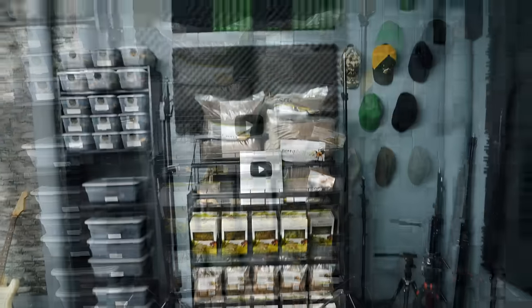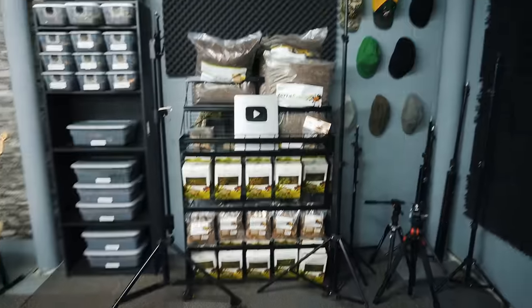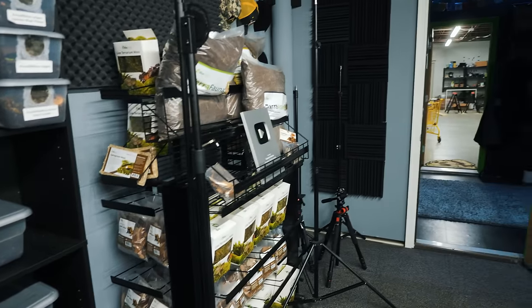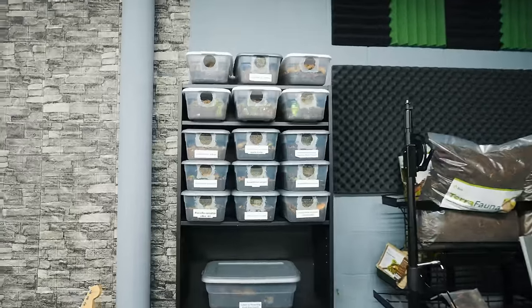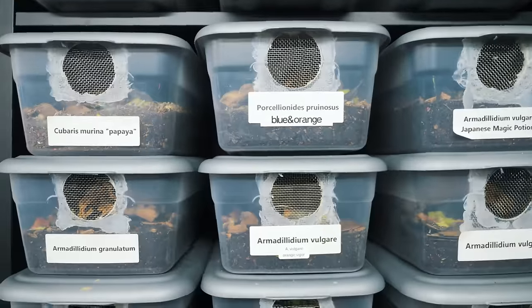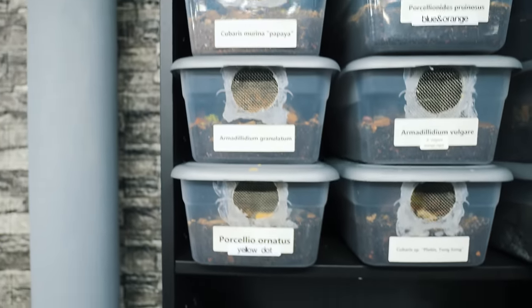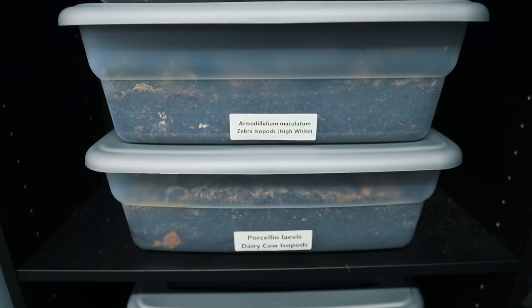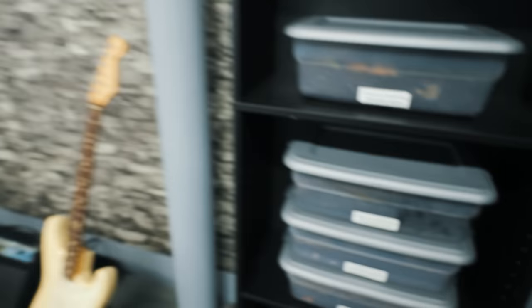We've got our kind of tarantula enclosure building kit here — sphagnum moss, substrate, leaves, all kinds of cool stuff from the Bio Dude. This is the isopods section, so we've got all kinds of different isopod species here, all set up in their own little enclosures. And it goes all the way down here — just some of my favorites. Beautiful, beautiful guys.